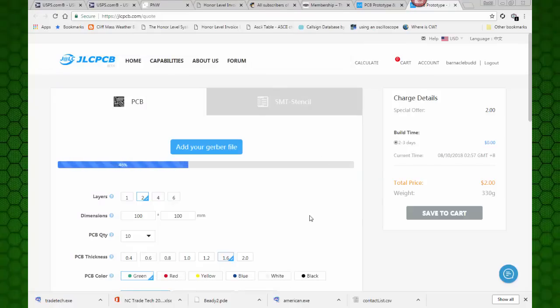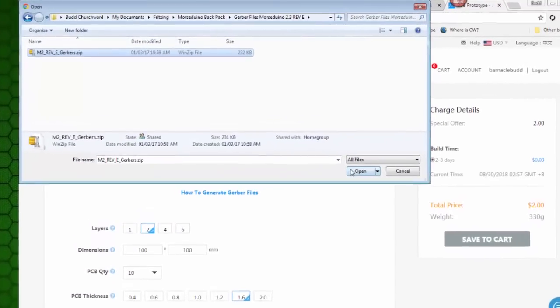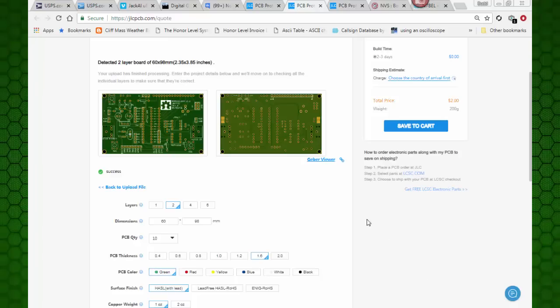And look - there's my boards, just like that. Now when I've ordered printed circuit boards from Oshpark, I was able to look at all the various layers that went into my project. That Gerber file I uploaded was a collection of individual files, and I have the ability to look at individual layers one at a time. I see that I can do the same here with JLCPCB - and that's a great feature. I'm going to click on Gerber viewer and we'll take a look at those layers.